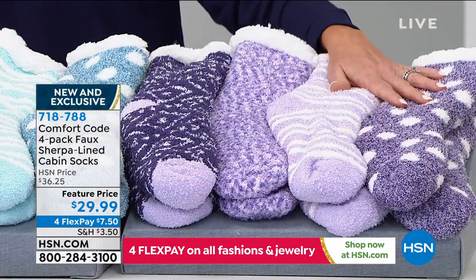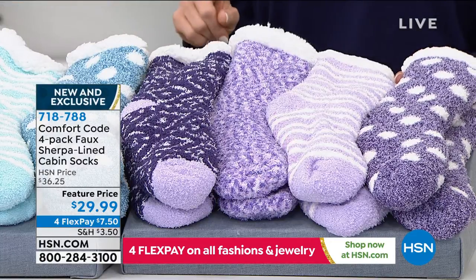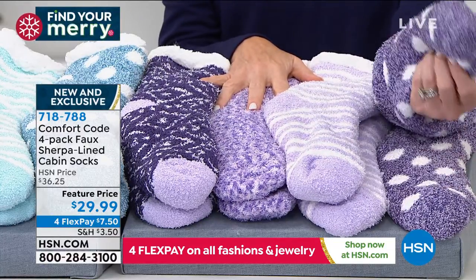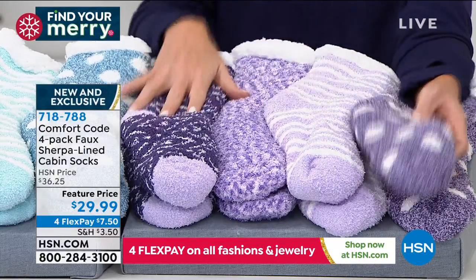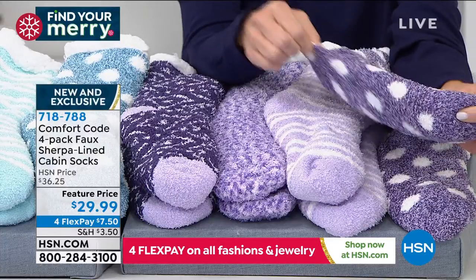We're going to go through all the colors. Aren't these darling? We'll start over here — this is our purple multi, and you're going to receive four pairs for $29.95. These in stores, you'd be spending like $12.99 to $19.99 a piece. You get all four, and they stretch, and they've got the little gummy nubbies on the bottom.